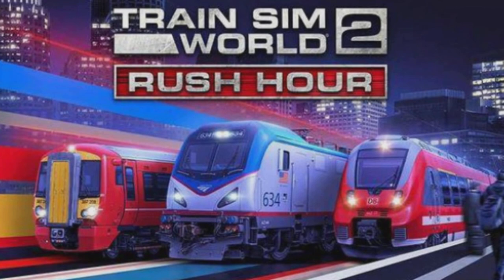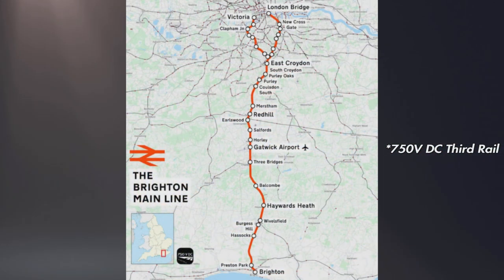Hello everyone and welcome back to another route analysis video — this one's for the Brighton Mainline, obviously coming as part of the Rush Hour update this summer for Train Sim World 2. The line opened in 1839 from Norwood Junction to Haywards Heath, and then 1841 from Haywards Heath down to Brighton. It's 50 miles long, as you can see on the map on screen now. It's got 25 stations, and throughout the journey the top speed is 90 miles an hour, which converts to 140 kilometres an hour — so fairly swift.